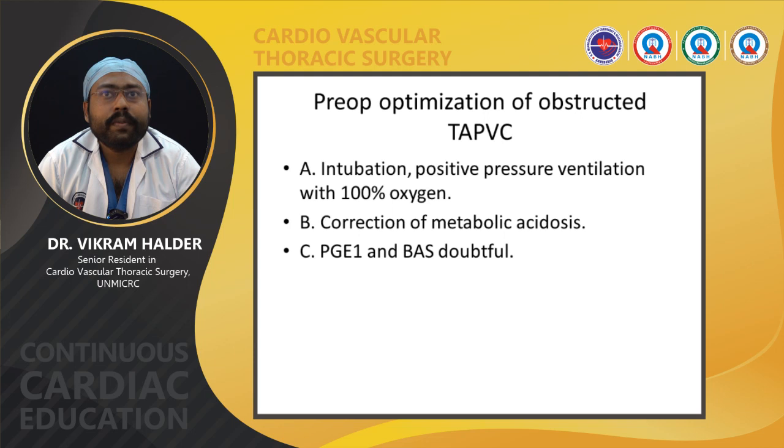For pre-operative optimization of obstructed TAPVC, the patient should be intubated and given positive pressure ventilation with 100% oxygen, and metabolic acidosis should be corrected. PGE1 and balloon atrial septostomy are doubtful interventions: PGE1 may increase systemic blood flow through a PDA with right-to-left shunt, but if there is hypoxia this may increase systemic blood flow while reducing pulmonary blood flow, so its use is uncertain.